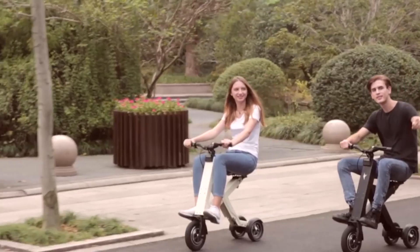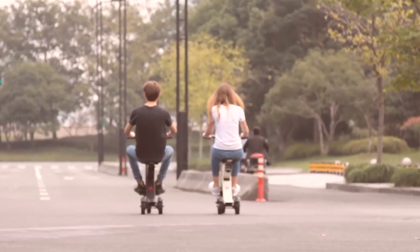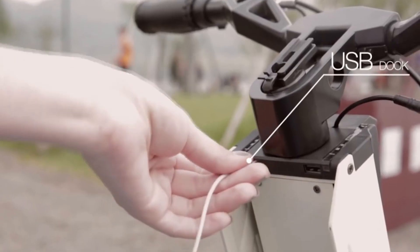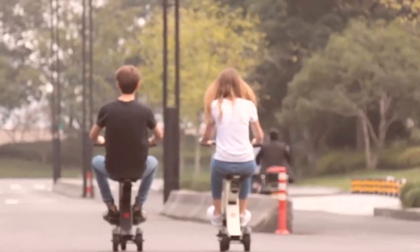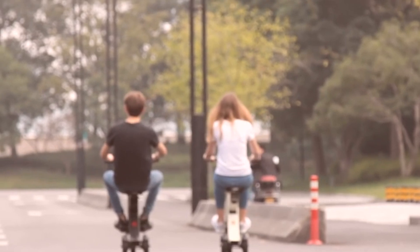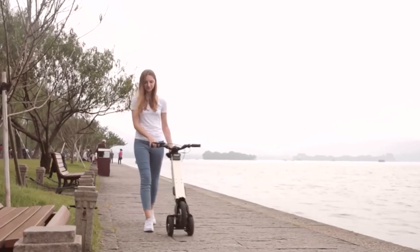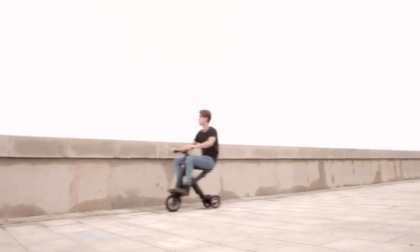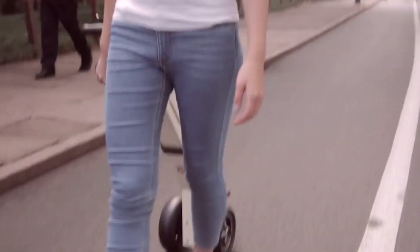The electric cycle is equipped with a 36-volt battery and the engine power is 300 watts. Like any other modern vehicle, X-Cape is equipped with its own application, which can be installed for free on a smartphone. The program connects to the scooter via Bluetooth and allows not only to track its movements using GPS, but also to change the speed. The electric cycle comes in four colors and costs $1,300.